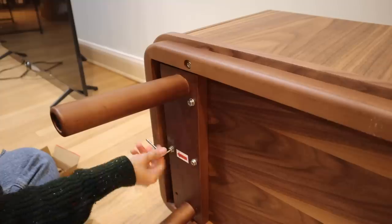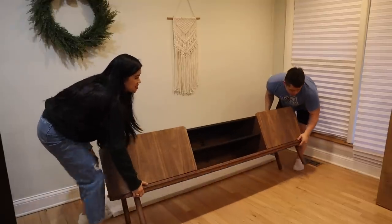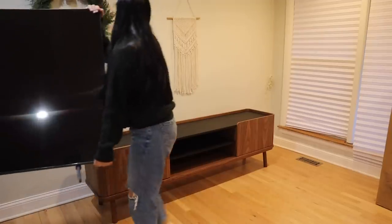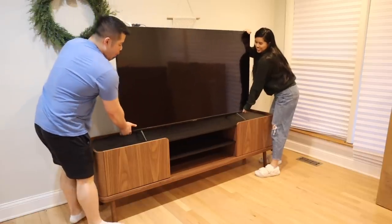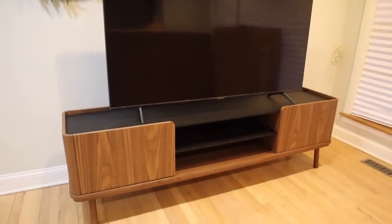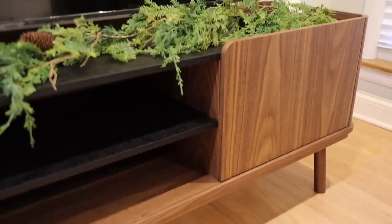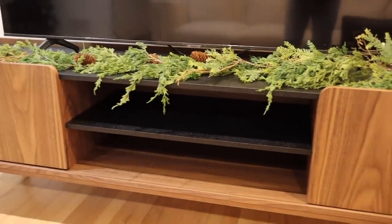I'm trying to design a space that meshes both Brian's and my style together, especially in a common area like the living room. Brian picked out the TV stand — this is the Strato TV stand in the long version. We have a 65-inch TV and it's tricky to find a console that's long enough, so this was perfect. Everything was already built and it was easy to just attach the legs. It's very mid-century modern with rounded edges and a sleek look, and there's ample storage on the shelves and behind the doors for board games.